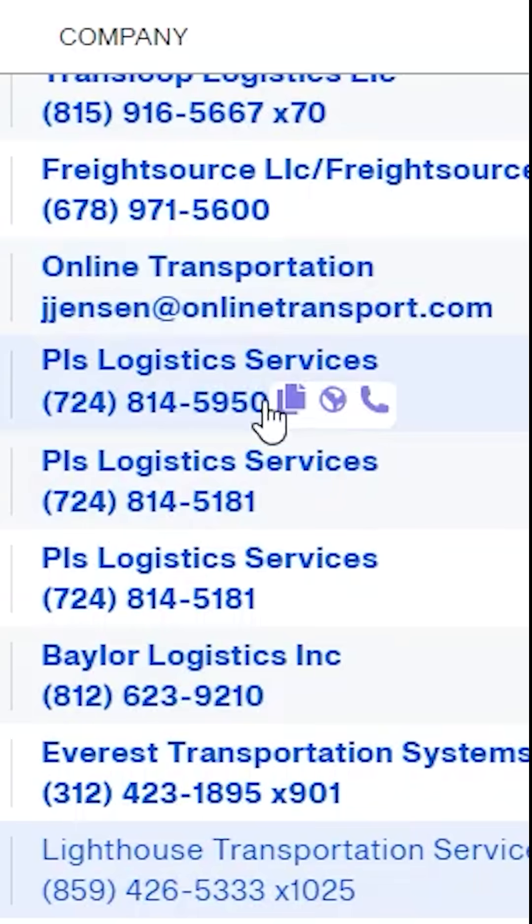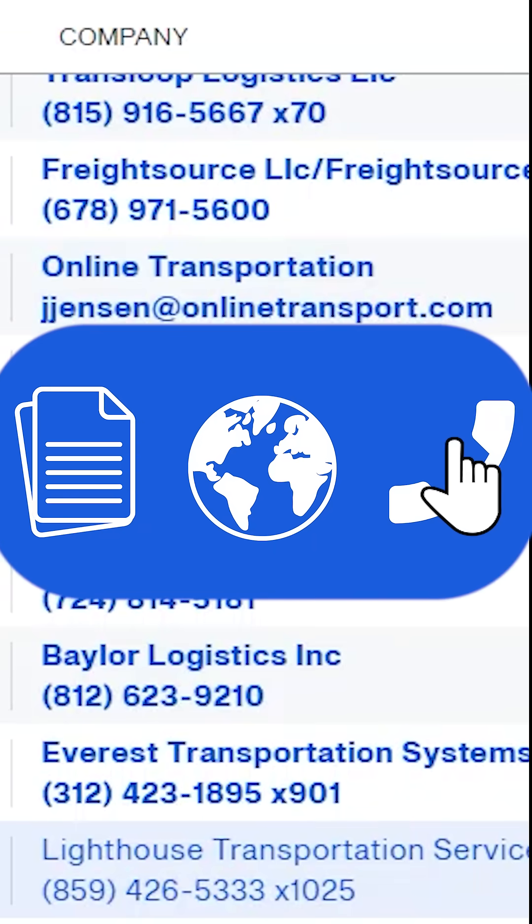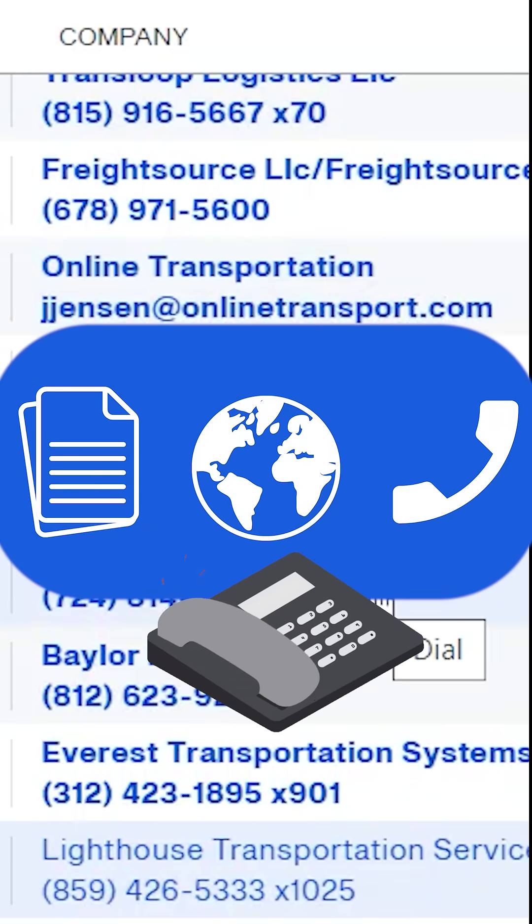I also have a click-to-call feature. All I have to do is hover over any posted phone number, click, and my phone is dialing automatically.